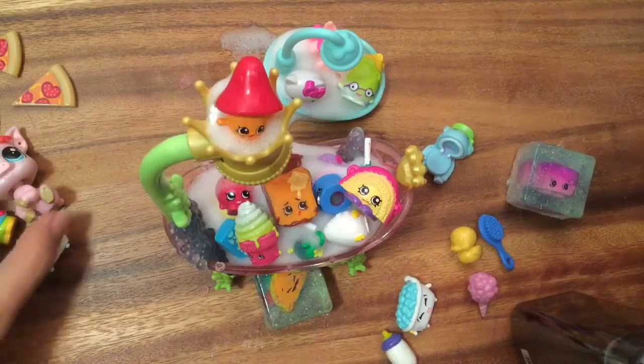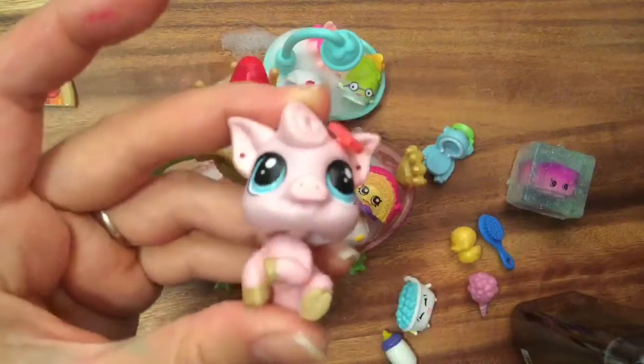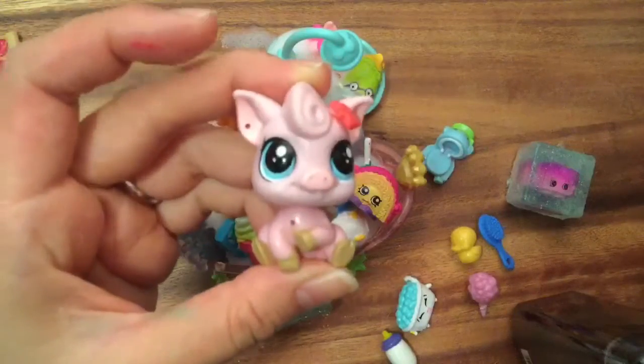I hope you enjoyed this unboxing. Be sure to like, subscribe, and comment. And stay tuned for my big Shopkins giveaway. Thank you and bye now.